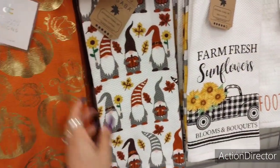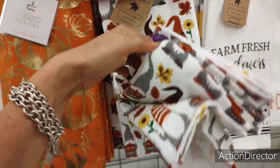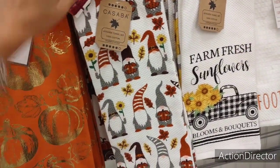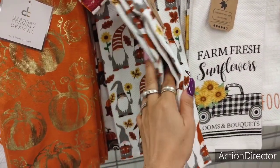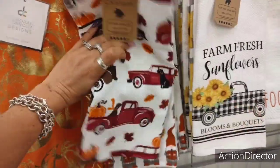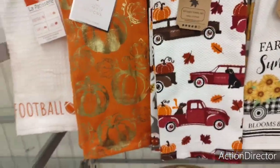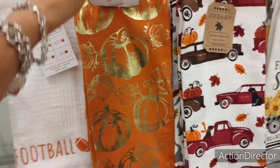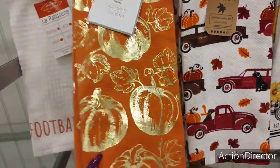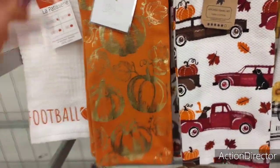Look at this cutie patootie with the gnomes — look at that print. Is this a three-pack? No, it has to be a two-pack. Yeah, a two-pack. How cute is that! Too much fun here — I'm already going to spend money. It's not even the end of July. $7.99. I really like this. If this was made into a tablecloth, I'd be all over it.